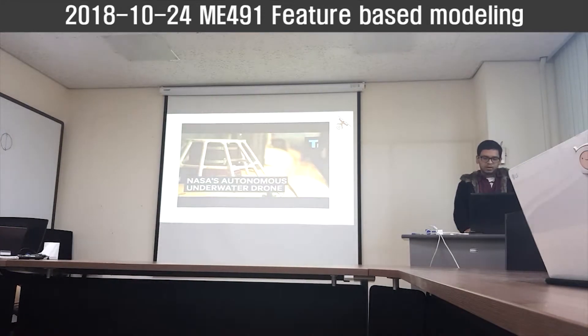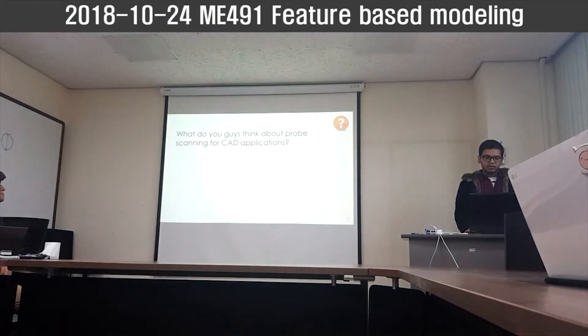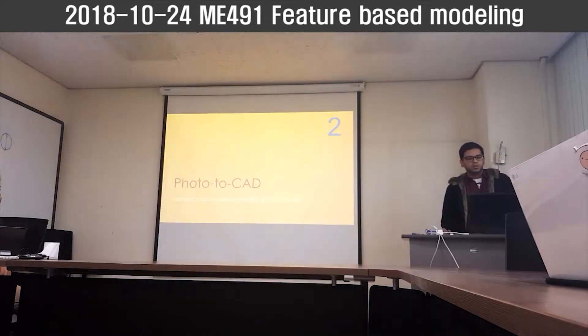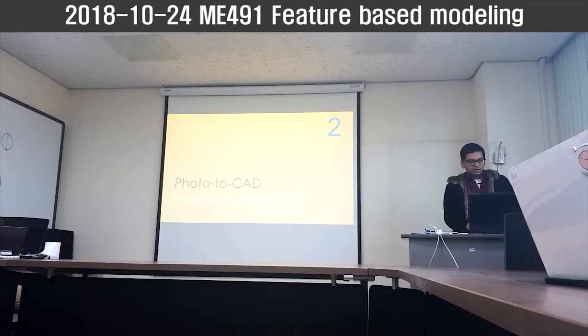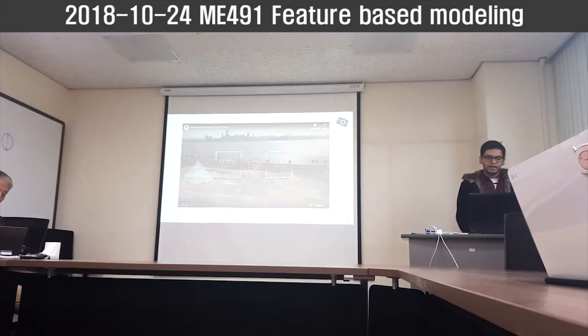I thought about how to take this to the next level. Instead of using signals and reflection to obtain data, why not directly from a photo? And there is already a very good existing software by Autodesk called ReCap.